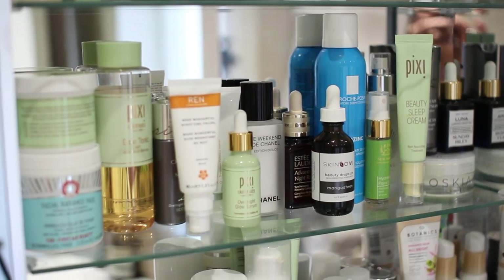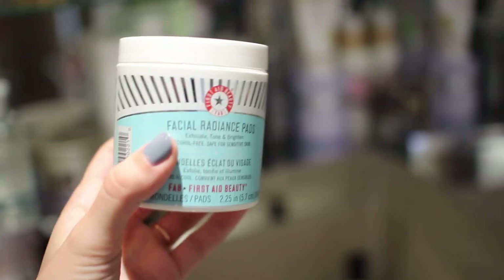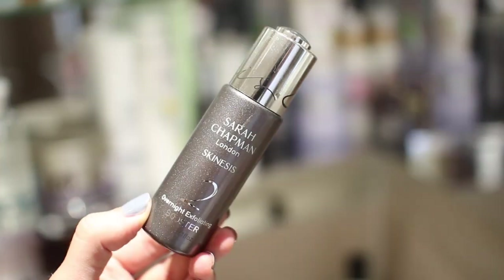On the second shelf is where I keep my exfoliators and night time moisturisers, oils, and serums. I tend to use chemical exfoliants rather than physical ones — I have the Pixi Glow Peel pads, pre-soaked with 20% glycolic and rose water, 60 pads in the pack. They're very similar to the First Aid Beauty Facial Radiance Pads. I also have the Pixi Glow Tonic, a classic I always enjoy. The Sarah Chapman Overnight Exfoliating Booster is an exfoliating serum you leave on overnight — you wake up with really glowy, soft skin.